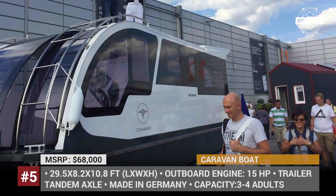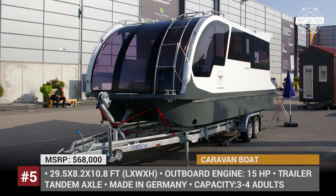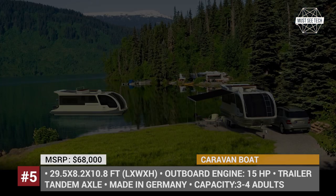The houseboat can sleep four people and has layouts similar to a one-bedroom apartment. The bedroom has enormous panoramic windows, a living room is combined with a kitchen, and there is also a fully equipped washroom. Caravan Boat gets equipped with solar panels, air conditioning system, backup camera, a sunbathing area on the roof, and many more features inherent to a luxury motorhome.